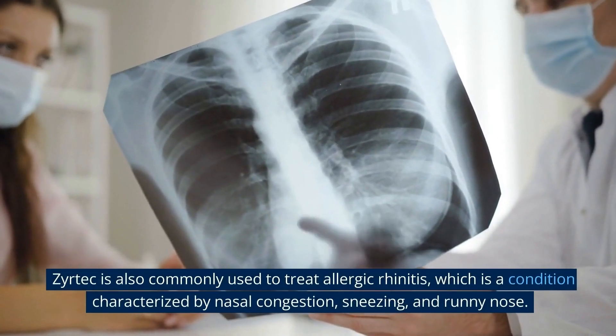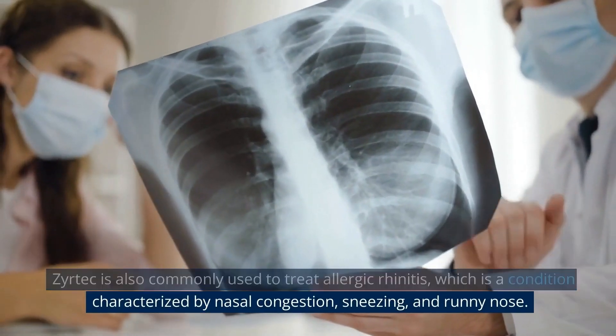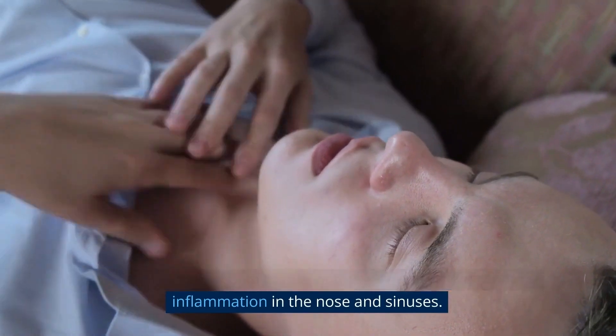Zyrtec is also commonly used to treat allergic rhinitis, which is a condition characterized by nasal congestion, sneezing, and runny nose. This medication can help to relieve these symptoms by reducing inflammation in the nose and sinuses.